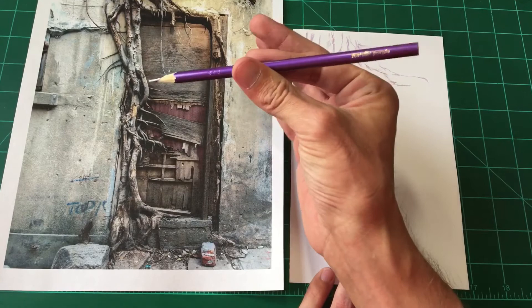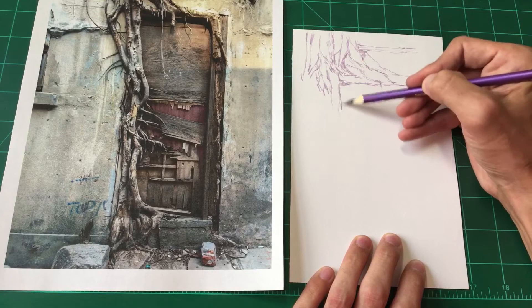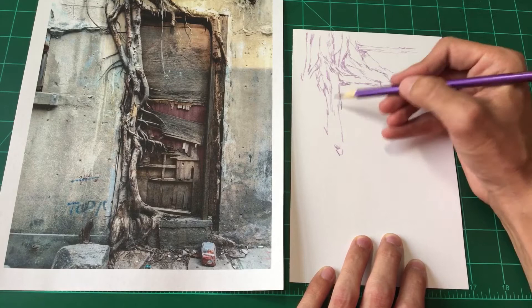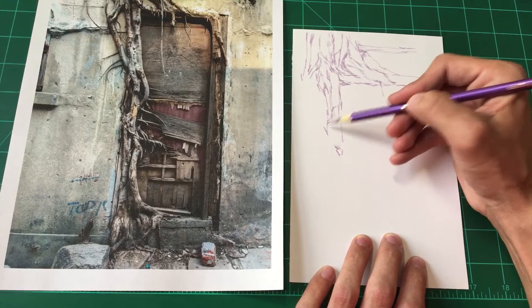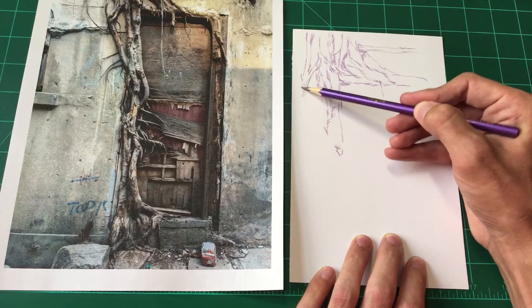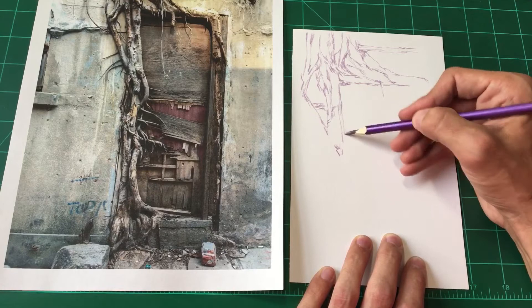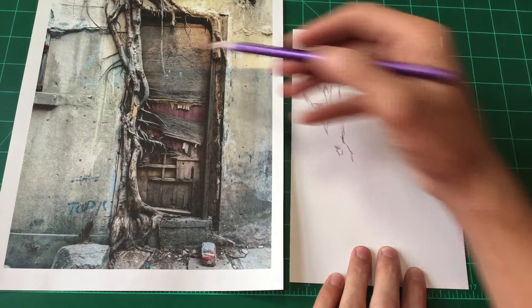I'm drawing with a Crayola colored pencil — I got this metallic purple Crayola colored pencil. I really enjoy drawing with colored pencils and just doing line work with one color of colored pencil. It's kind of a different experience from using graphite. It's mostly just like the texture of the colored core as opposed to graphite — it just feels like a different experience drawing with it.